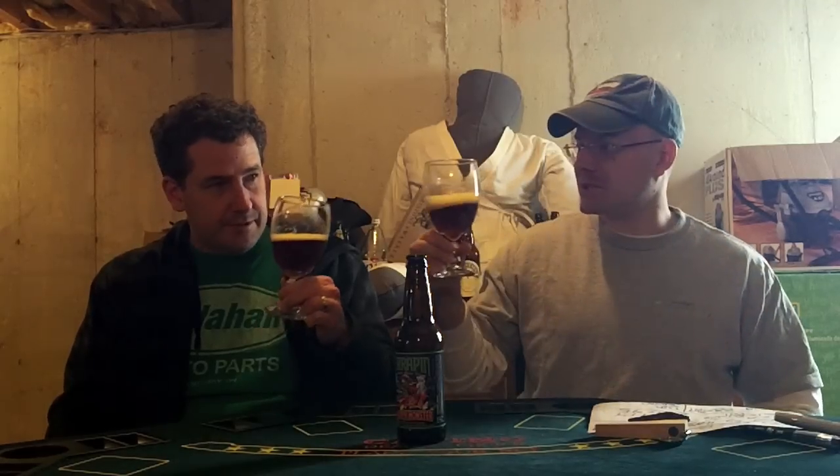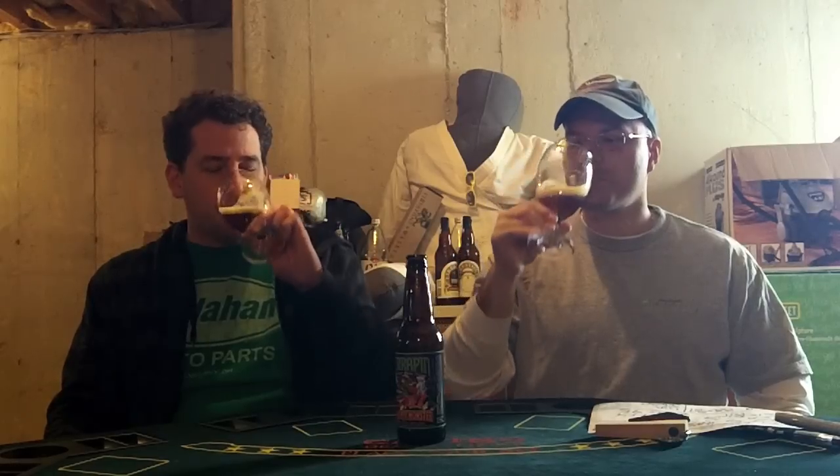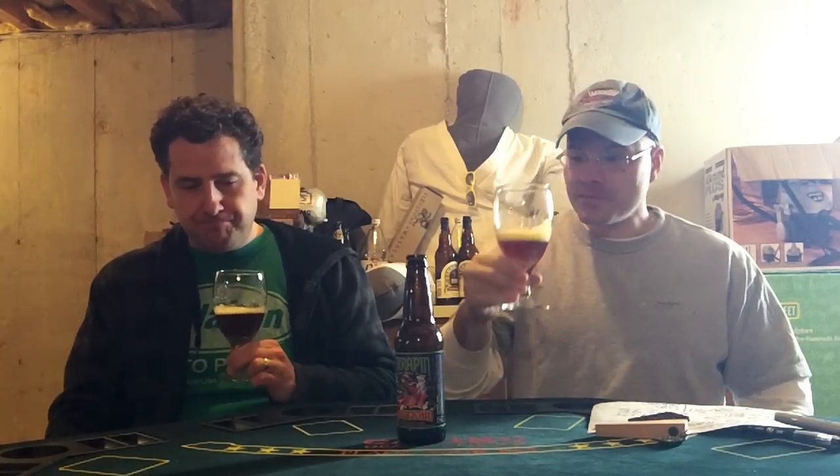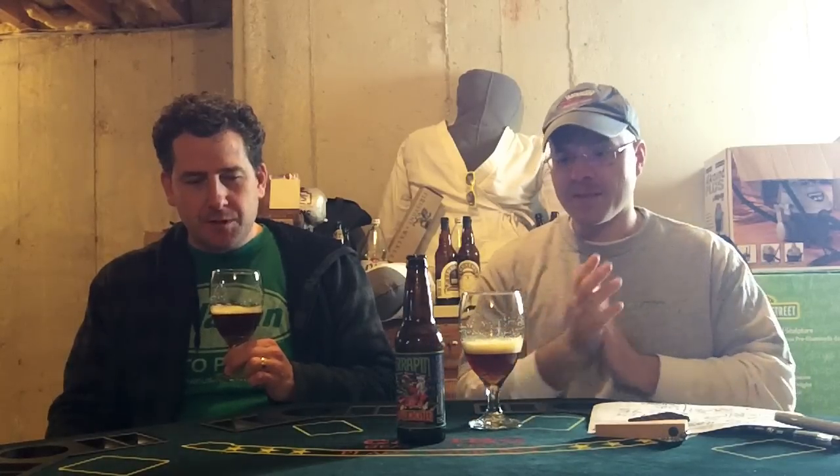I'm ready to drink. Cheers! Wow — nice, damn, sweet. That is a sweet beer. Sweet and hoppy. Wow — balanced! You can taste the barrel in there too.